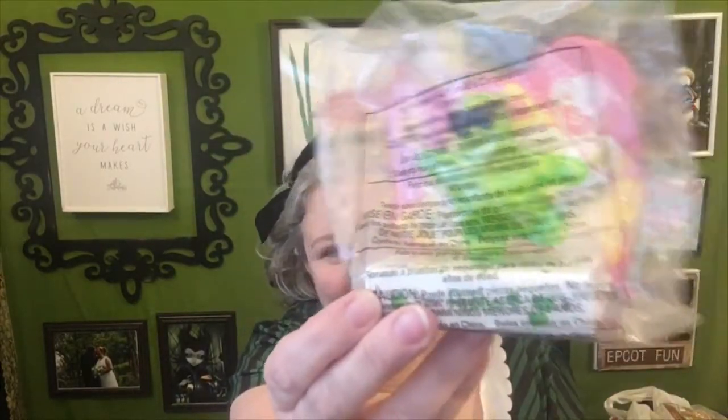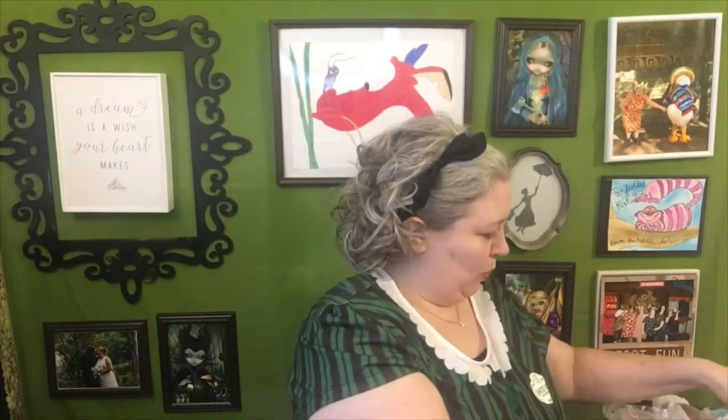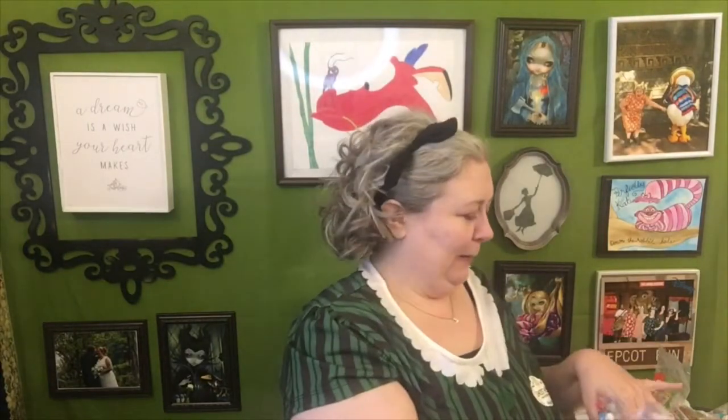Continuing with the cassette tape figures — my personal favorite is the Black Cauldron one because you hardly ever see Black Cauldron merchandise; that character/creature on it is something I've never seen before. You also have the penguin from Mary Poppins and Lady and the Tramp with the iconic spaghetti scene. I'm not going to take them out of the bags — I want to keep the whole set together since it's all six. Pretty amazing for $3.